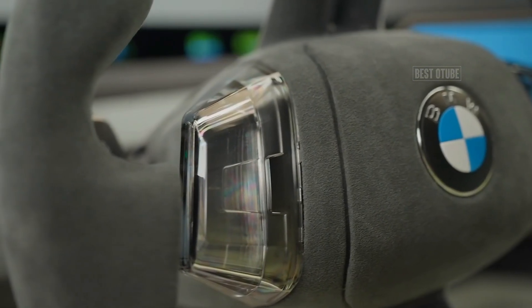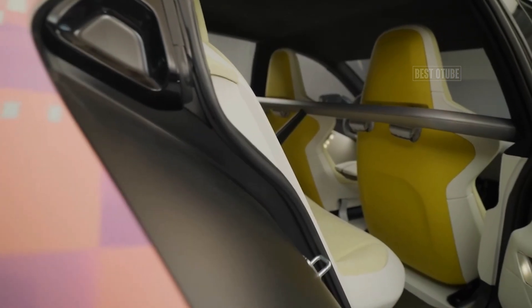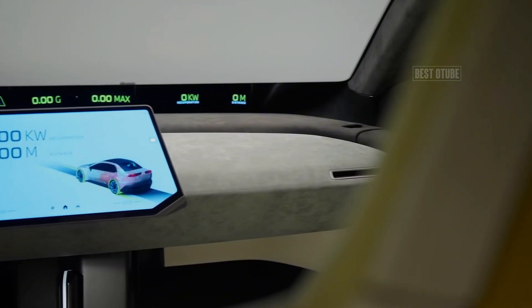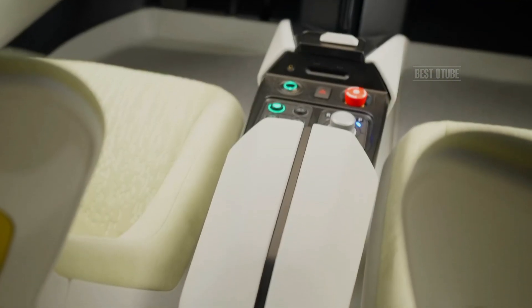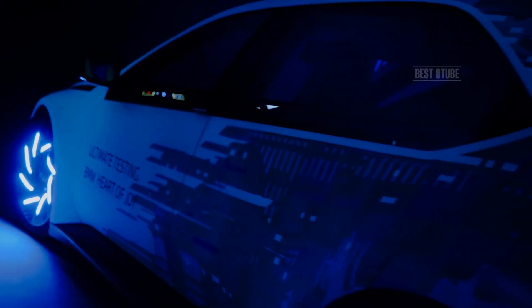This setup is expected to deliver a range of more than 400 miles, depending on the configuration. A standout feature is the Heart of Joy system, a centralized control unit that manages the car's drivetrain, braking, charging, regeneration, and steering functions.